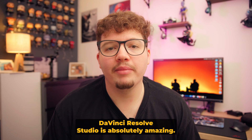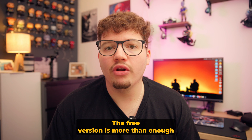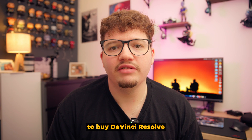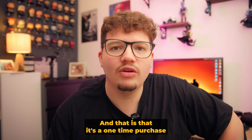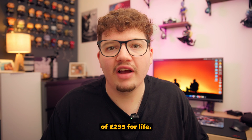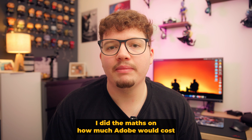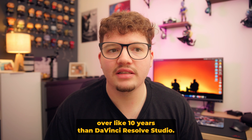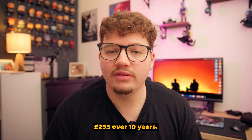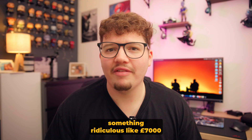DaVinci Resolve Studio is absolutely amazing, and if these features haven't convinced you to buy it yet, that's perfectly fine — the free version is more than enough for most people. But if all those features still haven't convinced you, this one might: it's a one-time purchase of £295 for life, and you get free upgrades every year to the next version. Before switching to DaVinci Resolve I did the maths — DaVinci Resolve Studio costs £295 over 10 years, while Adobe Premiere Pro would cost something ridiculous like £7,000.